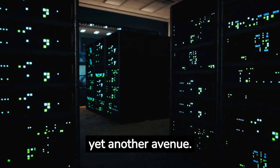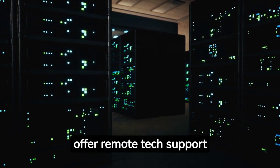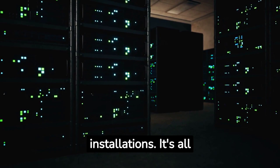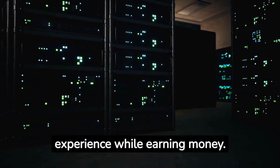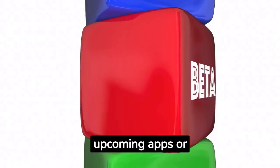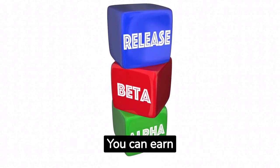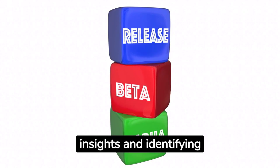Remote tech support is yet another avenue. If you're proficient in troubleshooting Android TV issues, offer remote tech support services. You can provide solutions to common problems, help with system updates, or app installations — it's all about helping others enjoy a seamless Android TV experience while earning money. Lastly, get involved in beta testing for upcoming apps or features. Developers are often on the lookout for beta testers to provide feedback before products hit the market, and you can earn money by providing valuable insights and identifying bugs or improvements.